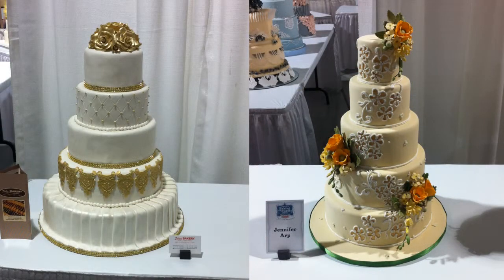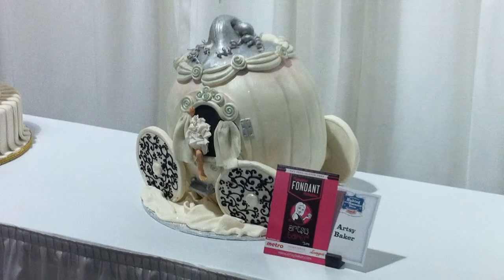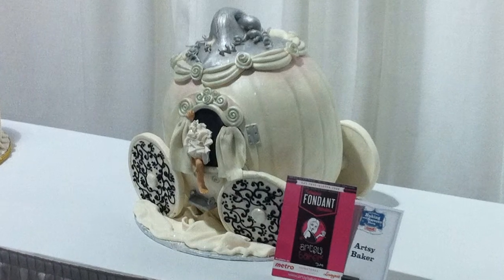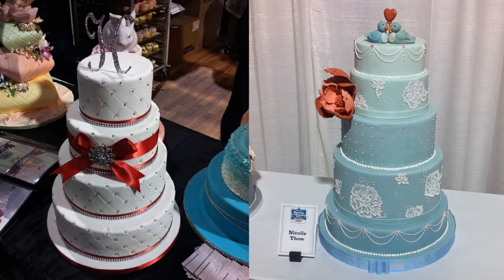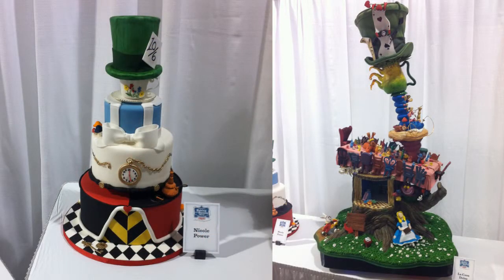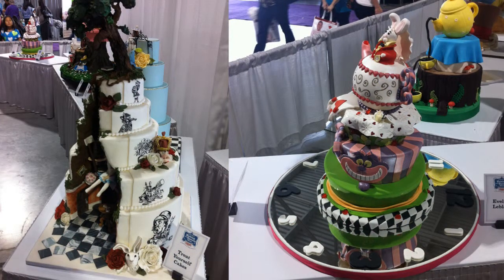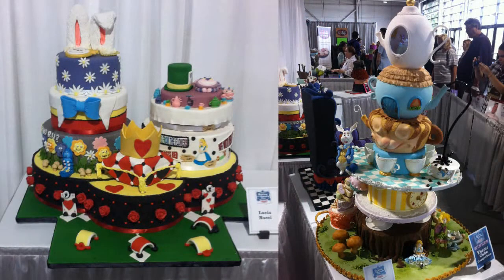Another fun thing I loved looking at were all of the different cake exhibits. This year they had some wedding cakes on display and they were absolutely gorgeous — some of these I would love to have at my future wedding. There were also some theme cakes; this year's theme for the show was Alice in Wonderland and the cakes were absolutely amazing. I imagine they took probably days to make with such intricate detail and so much beautiful color.